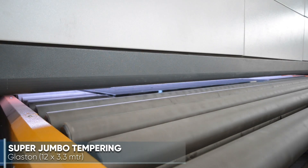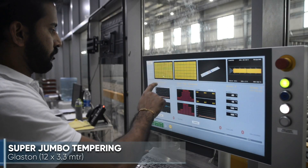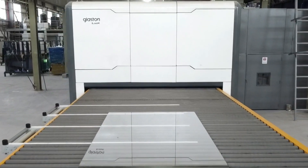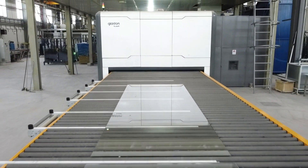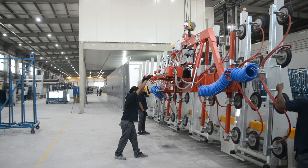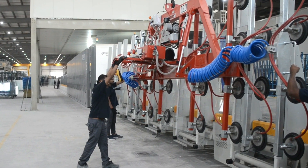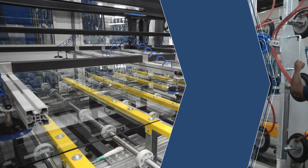Tempering glass up to 12 by 3.3 meters, this is the Middle East region's largest and most sophisticated glass processing furnace, capable of tempering up to seven thousand square meters of glass per day.